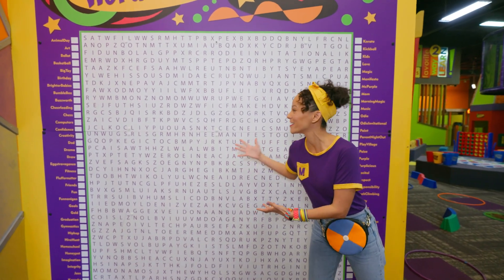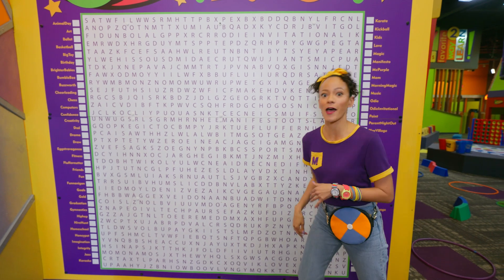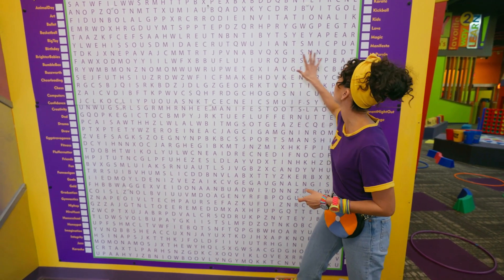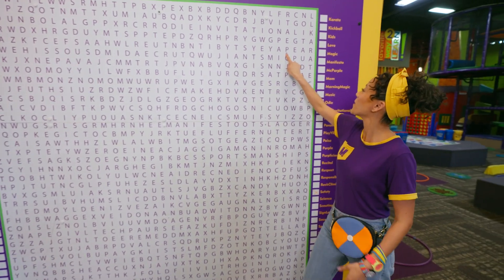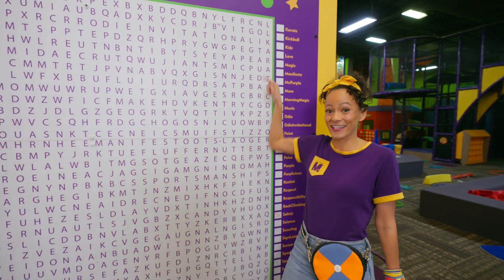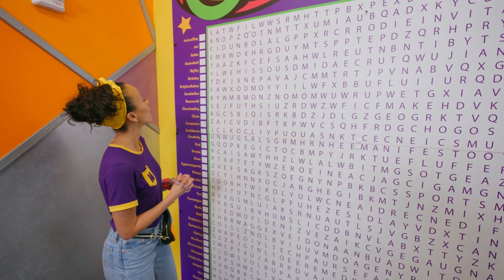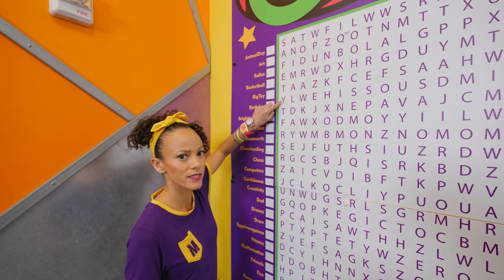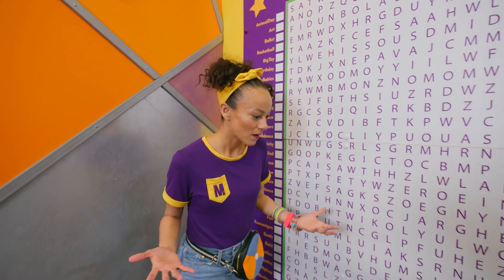Check it out, a word find! This big puzzle has a bunch of words in it, but they throw other letters in to mix it all up, so it's kind of hard to see the words. See if you can find any words in here — you have to look really close. I found one — P-E-A-R, pear! That's a really yummy fruit. What about this word? Safe — safety, like safety goggles? Maybe there are safety goggles around here.